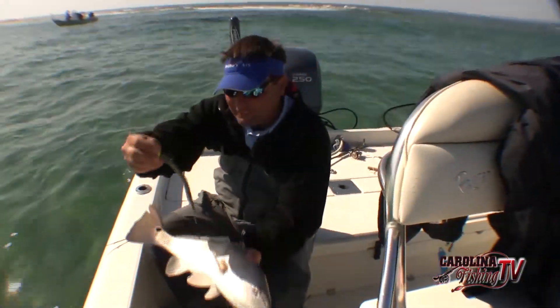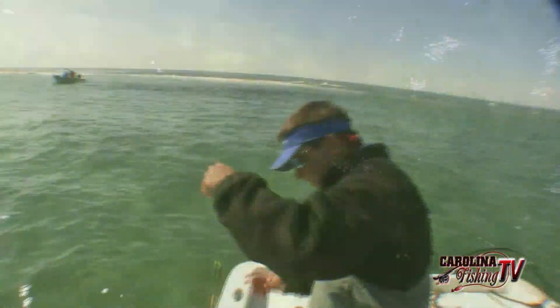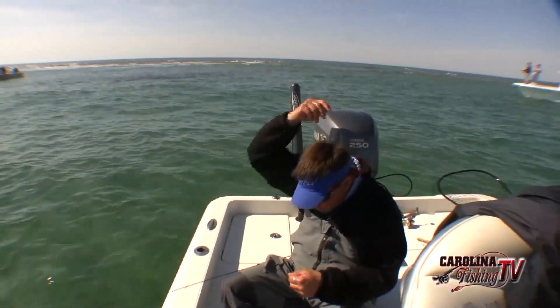We're using Berkley Gulp eels, size four. I think these fish are suspended a little bit up off the bottom — they're not just laying right on the bottom.